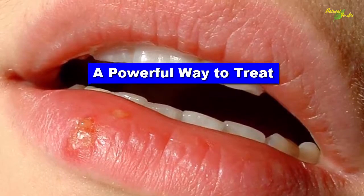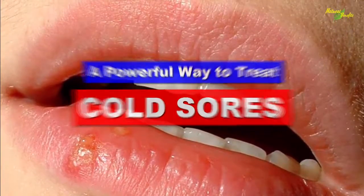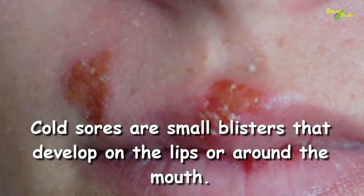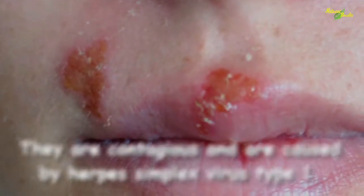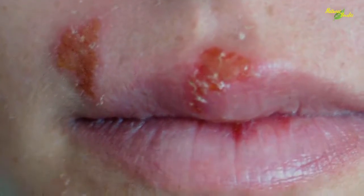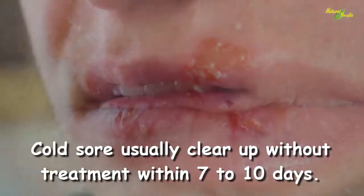Cold sores are small blisters that develop on the lips or around the mouth. They are contagious and are caused by herpes simplex virus type 1. Cold sores usually clear up without treatment within 7 to 10 days.